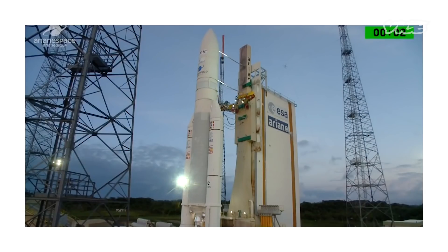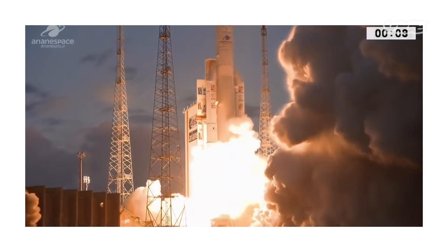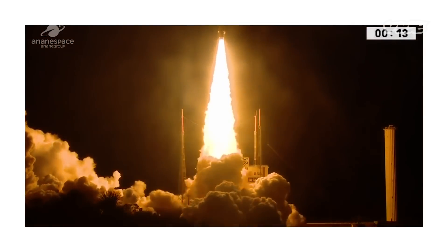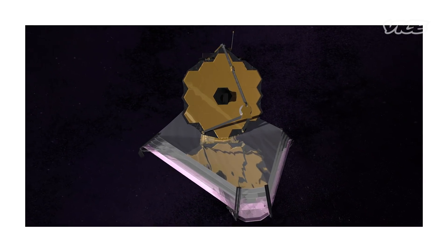Three, two, one, top. Next week, an Ariane 5 rocket will scream skyward from the coast of French Guyana. On board? An exceedingly delicate $10 billion instrument that is only half-jokingly referred to as a time machine.